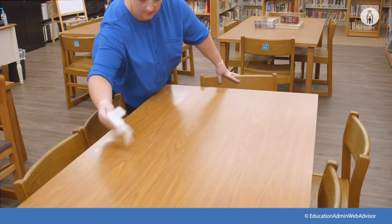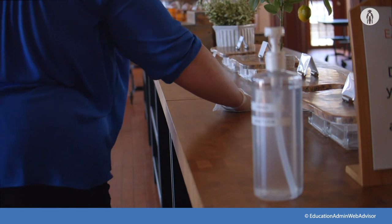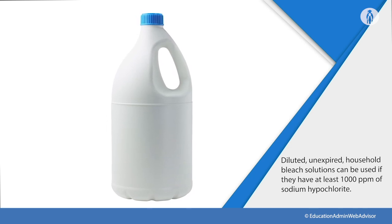When disinfecting desks, sinks, counters, bathrooms, toilets, floors, and any other surface, diluted unexpired household bleach solutions can be used. For diluted bleach, be sure to use at least 1,000 ppm of sodium hypochlorite. Please see the resources area of the training for a dilution recipe. Allow a contact time of 1 to 15 minutes, depending on the manufacturer's recommendation.